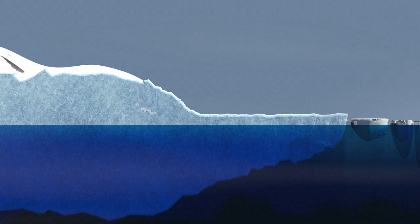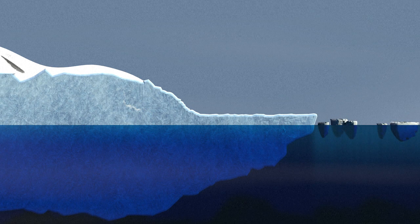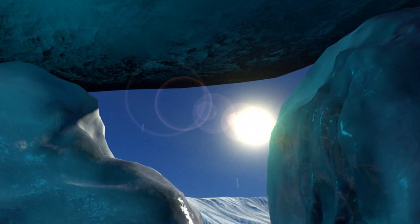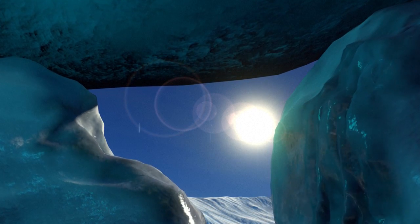Until recently, there was a rough balance between the amount ice shelves shed and accumulated. But now, the ice is melting and melting fast, especially in the Antarctic.